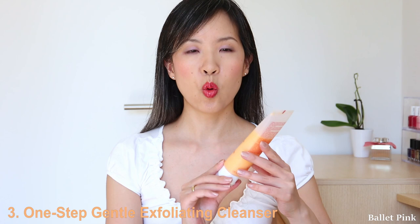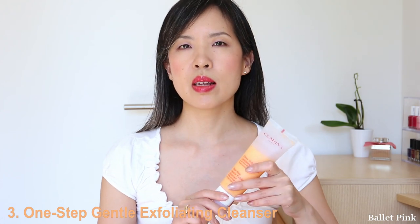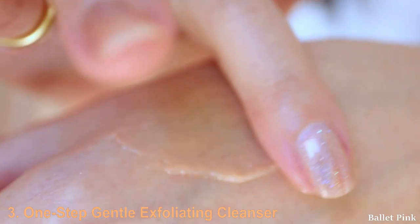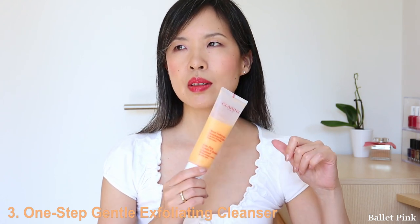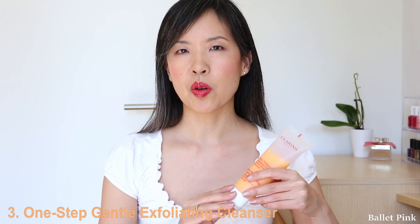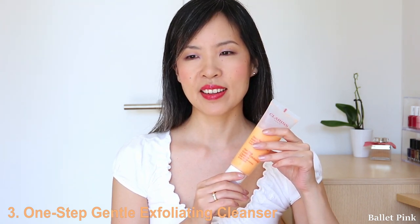The next product is the One Step Gentle Exfoliating Cleanser. This one is with orange extract and it's for all skin types, so anyone can use this. This is basically a cleanser and scrub in one. It contains silica microbeads — not the plastic ones — so this is also environmentally friendly. Basically you just need one product to cleanse your face, but I use the foaming cleanser before and this one I use as a scrub, two or three times a week. After you use this, you immediately feel the difference — your skin feels amazingly soft and clear.